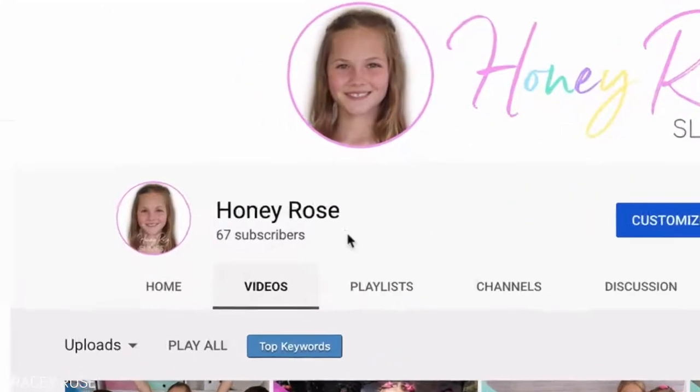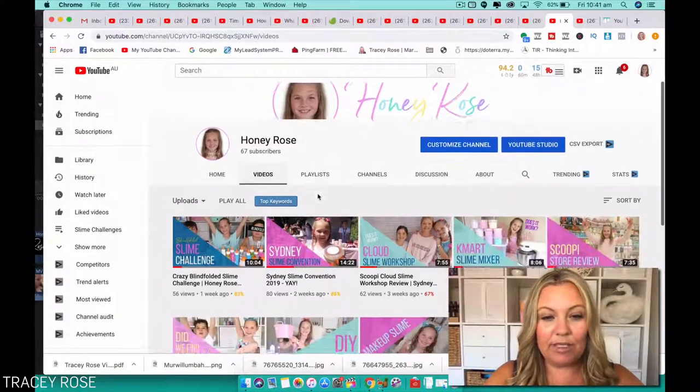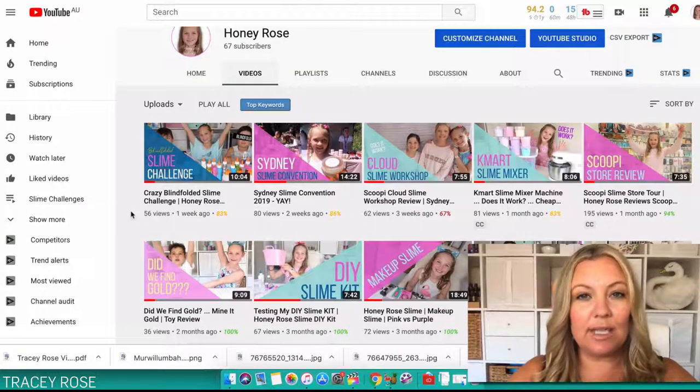It's all about slime. She's just started — she's only got 67 subscribers, which came from scratch. And if you have a look at the videos, you can see there's a certain style. We've chosen the colors we wanted and there's a consistent style. She's a kid, so she's going to do videos that she wants to do.